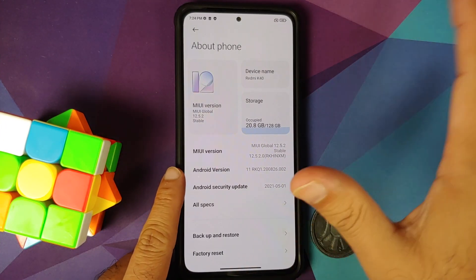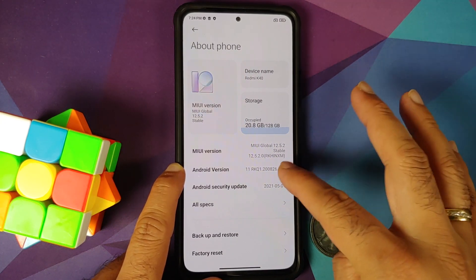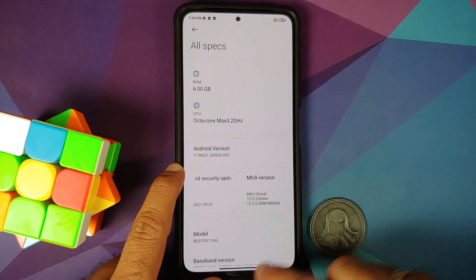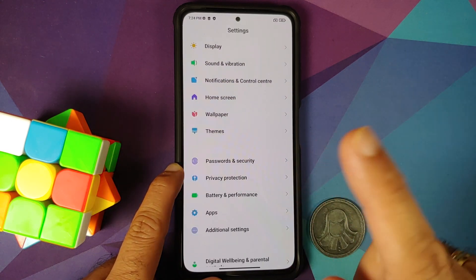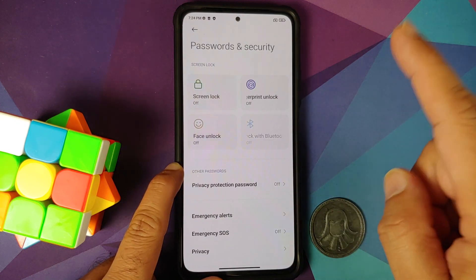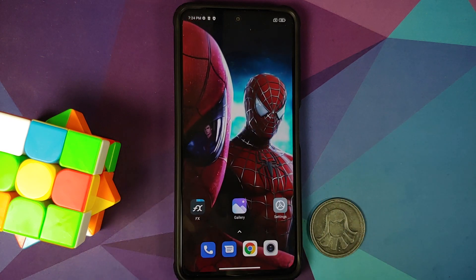So here we are — I do have the Mi 11x or the Poco F3, which right now is running MIUI 12.5.2 based on Android 11. Next up we will go into Settings, and once you are in Settings go into Password and Security and remove your screen lock, fingerprint, and face unlock. Once that is done, go ahead and reboot your device once.